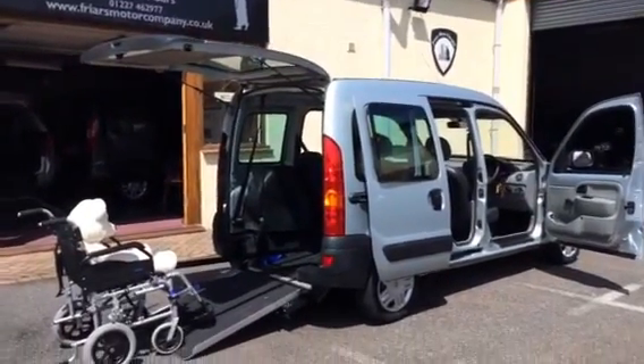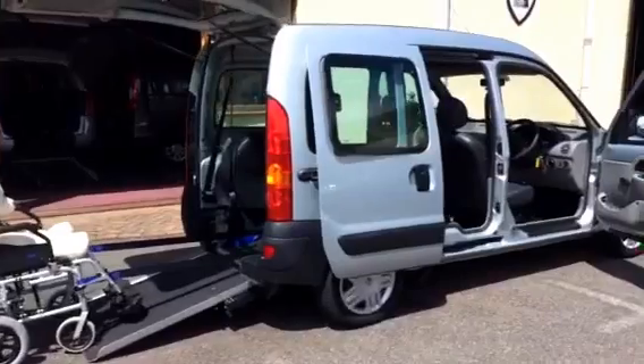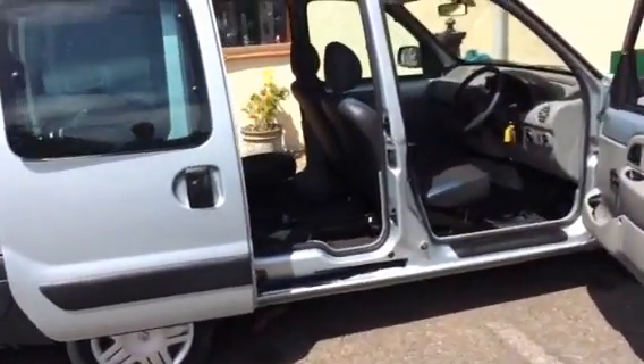Well, welcome to Friars Motor Company. This is a lovely example of a 2009 Renault Kangoo 1600cc automatic.